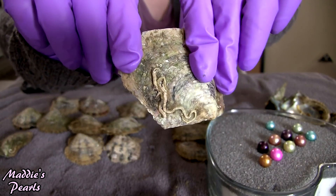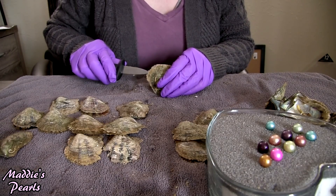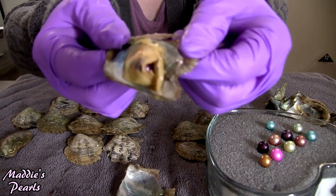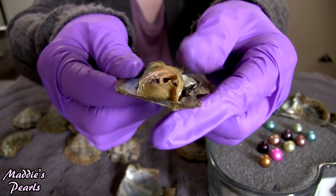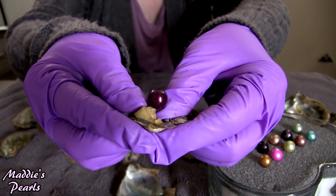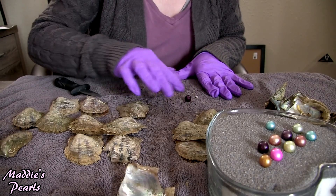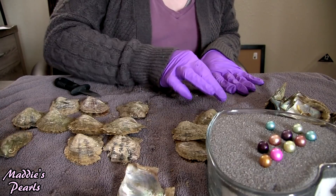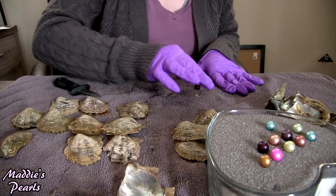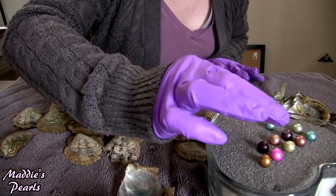This oyster has like some gnarly sea worms going on — poor little oyster. Next one, I'm not sure what color that is. That almost looks like another wine red maybe, or maybe it's my chocolate color.